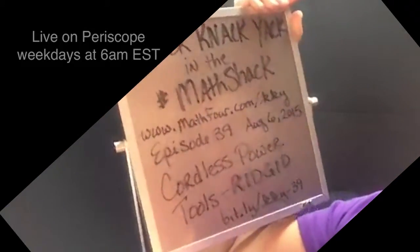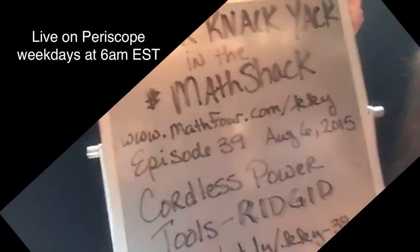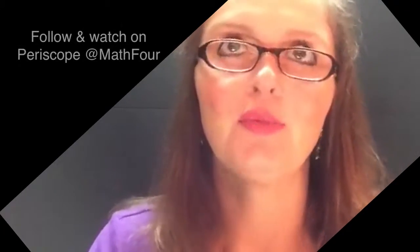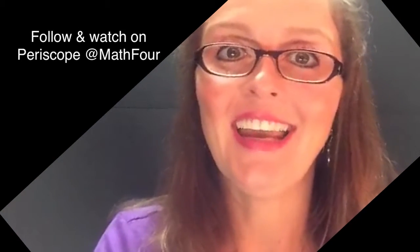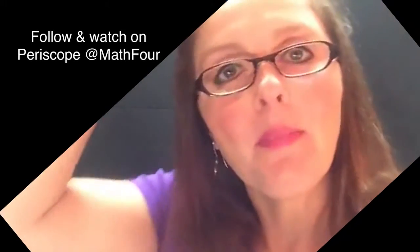You can go to math4.com/KKY for all previous episodes of Knick-Knack-Yack in the Math Shack. I do this every weekday morning on Periscope at 6 a.m. Eastern or 5 a.m. Central.